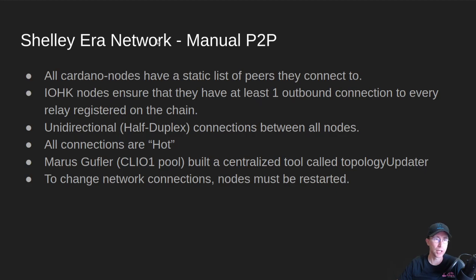Then when we moved into the Shelley era, we have stake pools taking over a good chunk of the network. But we still have manual peer-to-peer in the Shelley era, and this is where we're at today. All Cardano nodes have this static list of peers that they connect to. IOHK maintains a list of all of the nodes that are registered on the blockchain along with stake pools, and they make sure that they have at least one outbound connection from them to every relay that's registered on the chain. That ensures that if a block is made behind that relay, it gets pulled out, because all blocks are pulled out of nodes — they're not pushed. And that ensures that they get propagated to the network, so they're kind of still maintaining the main infrastructure.